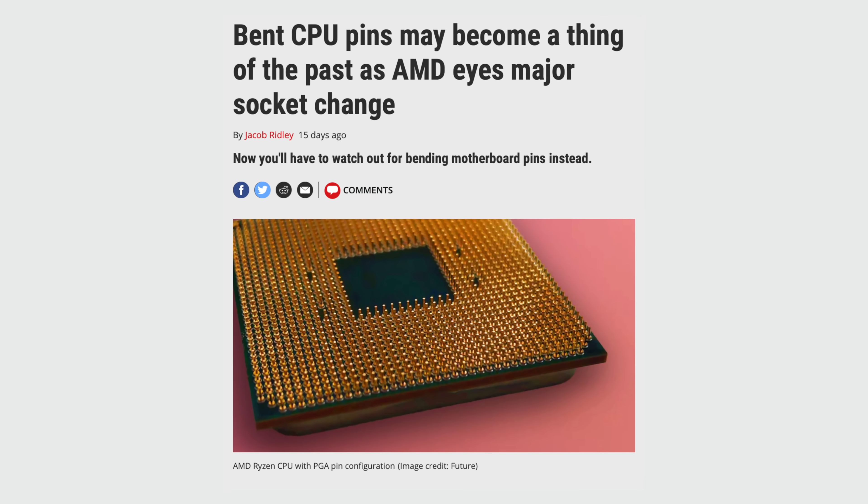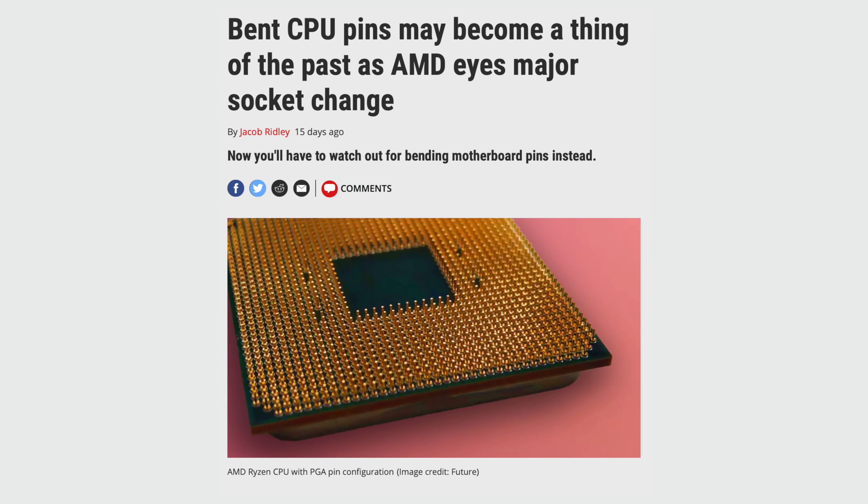Also, it looks like AMD is going to be making some changes to AM5. No longer will they have pin grid array CPUs — that means all the pins are on the CPU. Land grid arrays mean the pins are all on the motherboard. And I'll agree it's 100% true: it is a lot easier to fix a bent pin on your CPU than on a motherboard. Doing it on the motherboard is a chore. Plus it kind of entirely changes the RMA situation, because now you probably won't be RMAing very many CPUs from AMD, but you'll probably be seeing a lot more motherboards being RMAed.